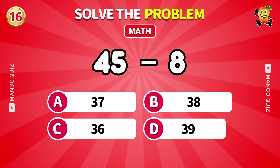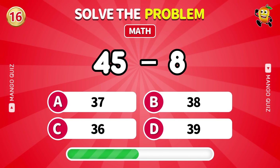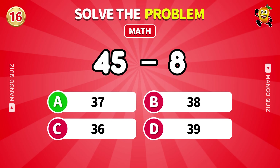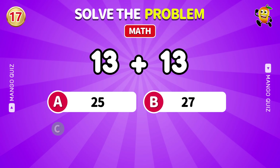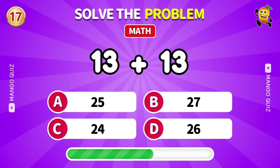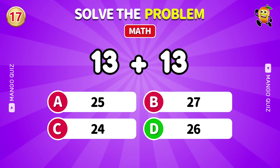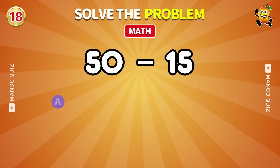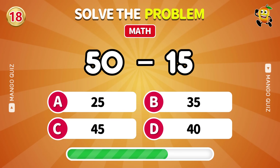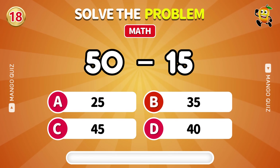Subtract fast: 45 minus 8. 37. Double it: what is 13 plus 13? 26. How much is 50 minus 15? 35.